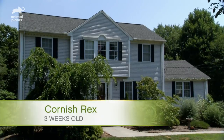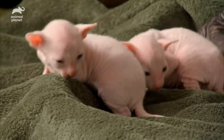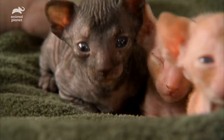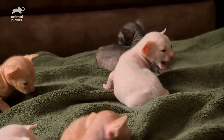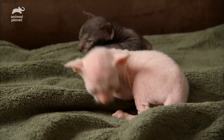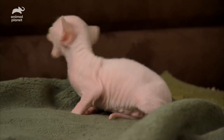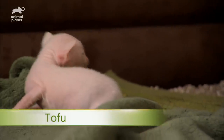Back at the Cornish Rex house, the kittens are now three weeks old and looking even more unusual. Their eyes have now opened and their vocal cords seem to have loosened up, which comes in extra handy for only boy Tofu, who's got four sisters to speak over.